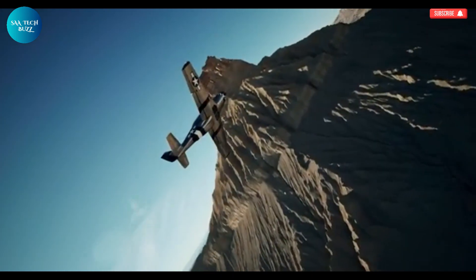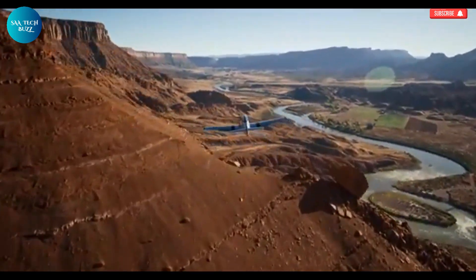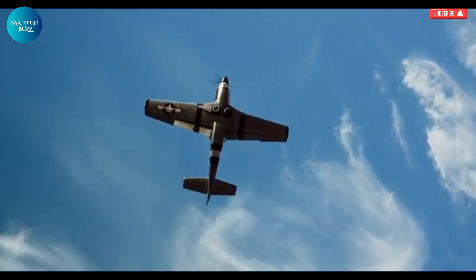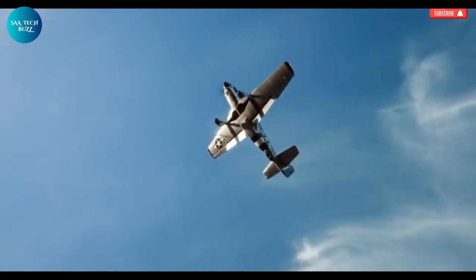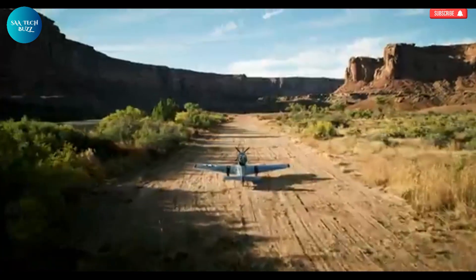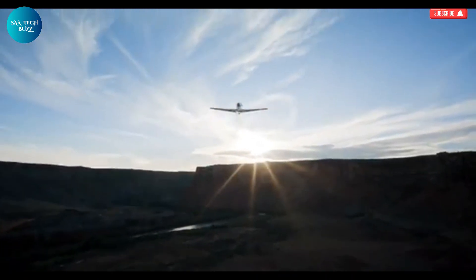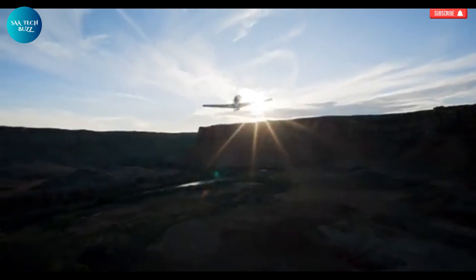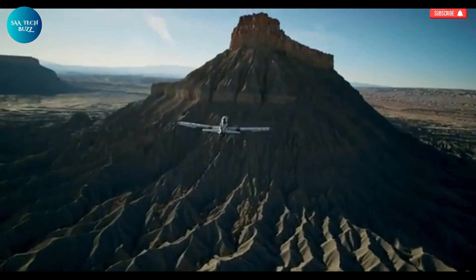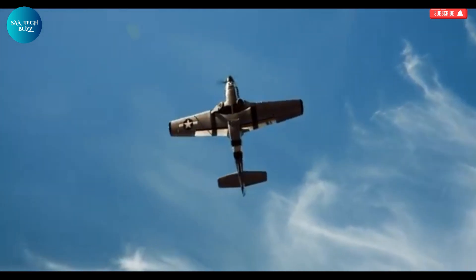But the SW51 isn't just about performance — it also delivers an immersive experience. With details like simulated rivets and a specially designed Merlin engine sound system, it faithfully echoes the sensory impact of the original Mustang, making each flight feel like a journey back in time. Whether you're an aviation enthusiast, a recreational pilot, or someone who appreciates finely engineered machines, the SW51 offers a thrilling and uniquely nostalgic flight experience that honors the past while soaring into the future.